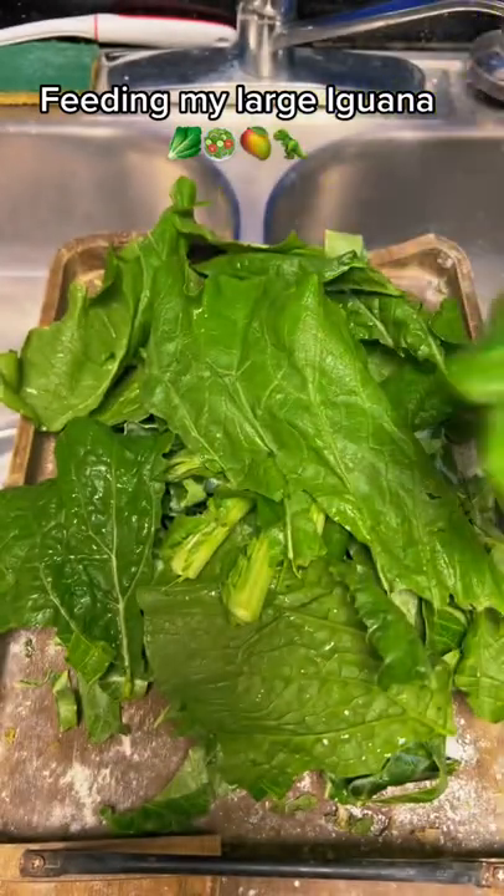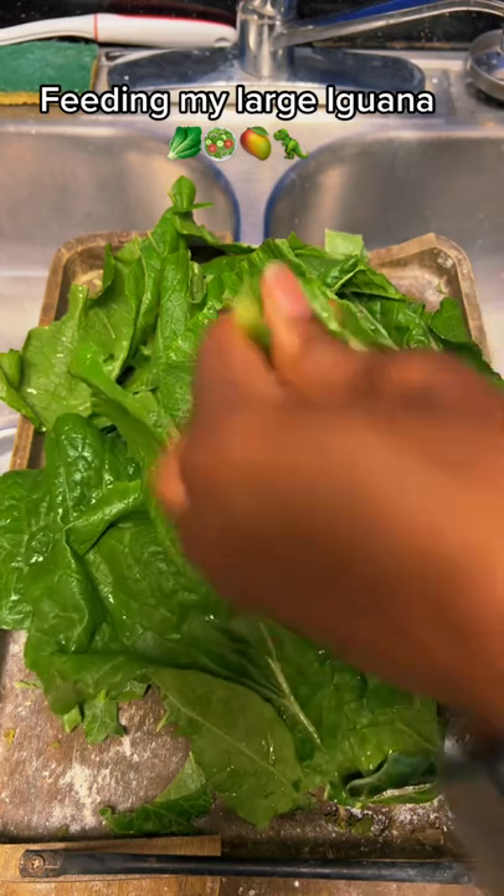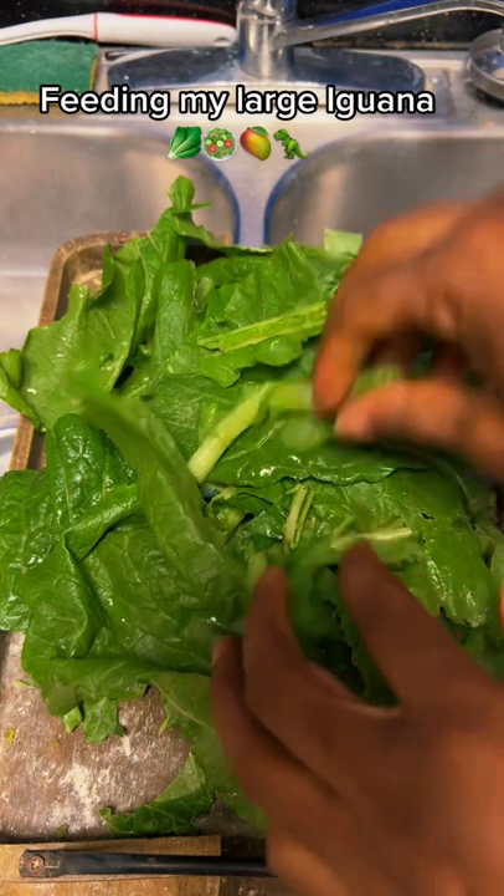I'm going to leave some of the pieces big, just to give them a little struggle. We don't want to make everything too easy.